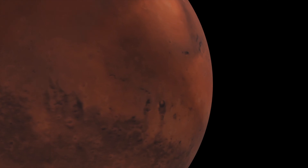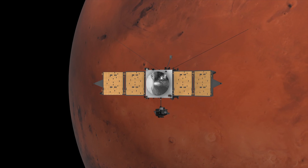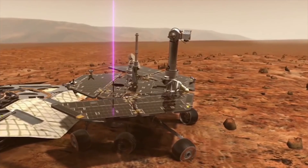Approximately 140 million miles away, many of the satellites orbiting Mars include circuitry from Pioneer. And through those satellites, data passes between Earth and the rovers on Mars' surface.